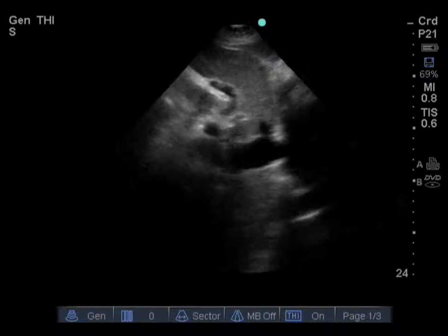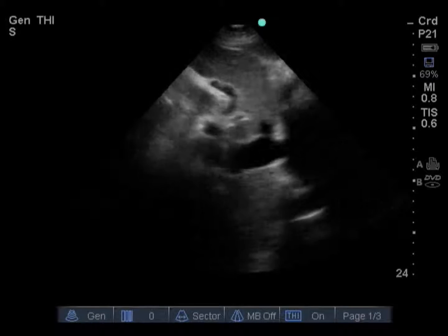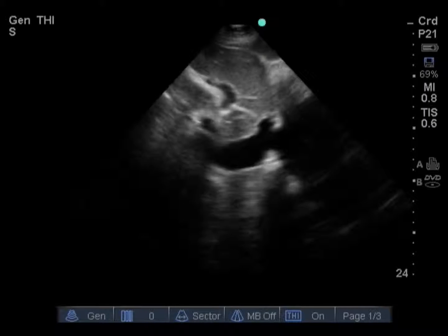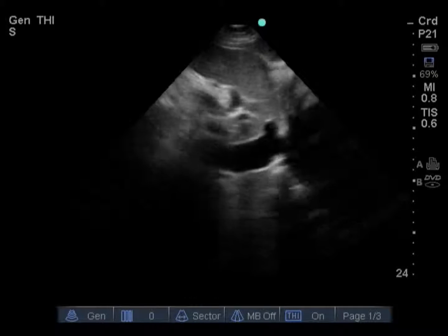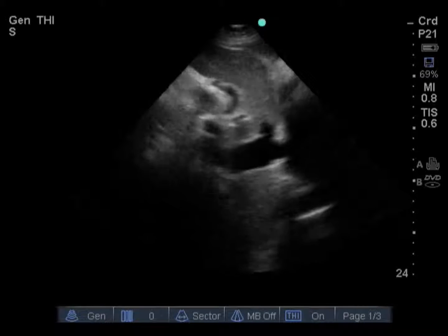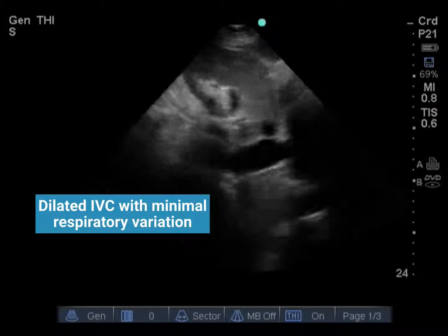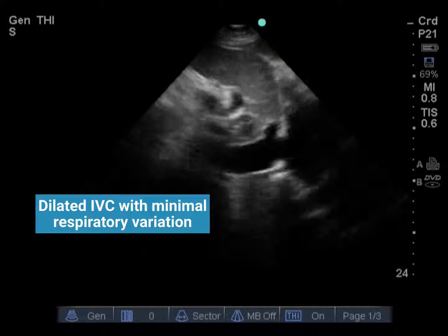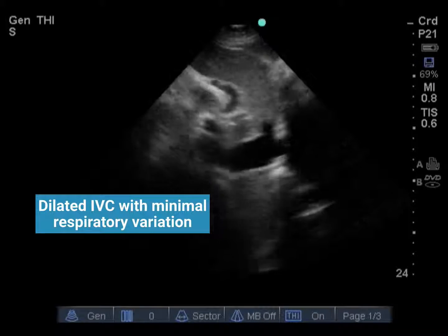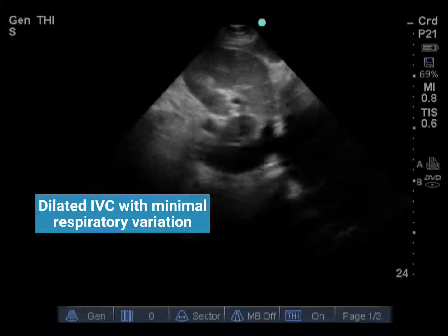This is a subcostal long-axis view of the IVC. To obtain this view, we center the probe over the right atrium, then rotate the transducer indicator cephalad and sweep to find the IVC running in long axis through the liver. This was a surprising finding — we expected to see a flat, collapsing IVC consistent with distributive septic shock. But in this case, we see a dilated, non-collapsing IVC. Normally the IVC diameter should be between 1.5 and 2.5 cm with about 50% collapse on spontaneous respiration. Here we see a dilated IVC greater than 2.5 cm with minimal respiratory variation, suggesting some type of obstructive shock rather than a hypovolemic or distributive picture.